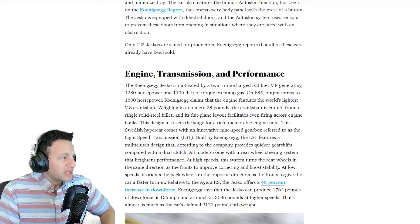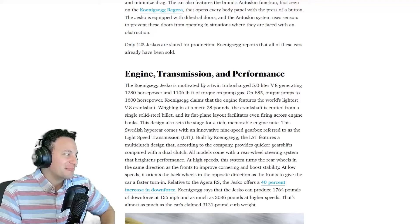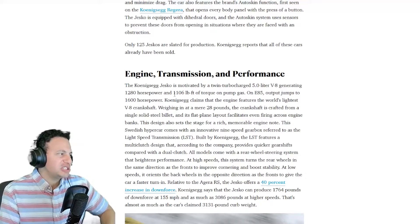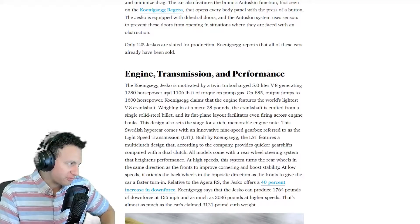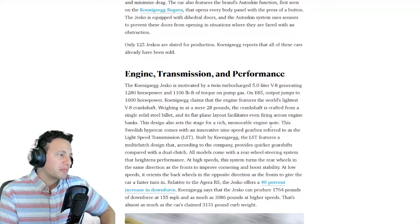Moving on to engine, transmission, and performance: the Koenigsegg Jesko is motivated by a twin-turbocharged 5.0-liter V8 generating 1,280 horsepower and 1,106 pound-feet of torque on pump gas. On E85, the output jumps to 1,600 horsepower. Koenigsegg claims the engine features the world's lightest V8 crankshaft, weighing a mere 28 pounds, crafted from a single solid steel billet.